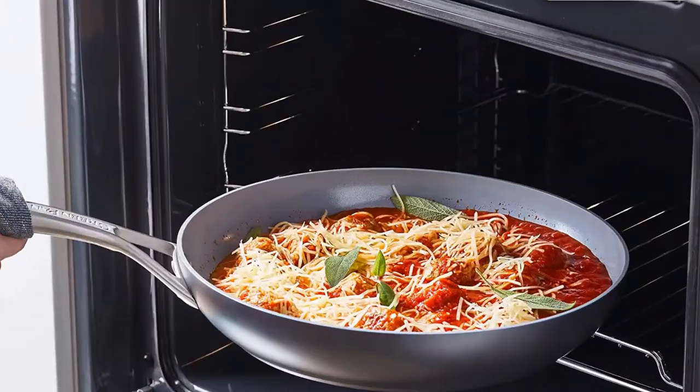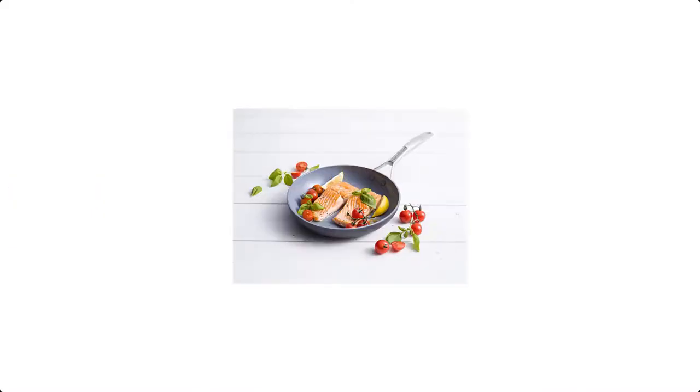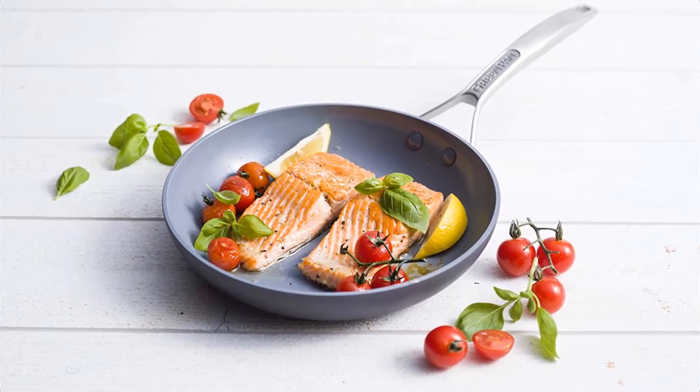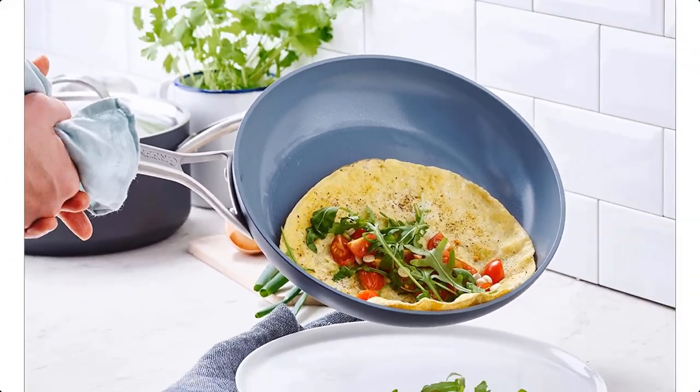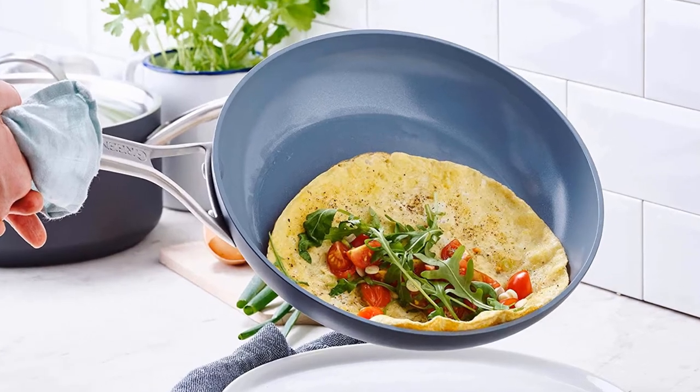Customers on Amazon report having had theirs for more than three years and seeing minimal signs of wear. One reviewer notes that he had to replace his after seven years, which compared to the other ceramic pans we tested is a pretty good tenure. As a final bonus, this pan comes from GreenPan's more economical Paris collection.